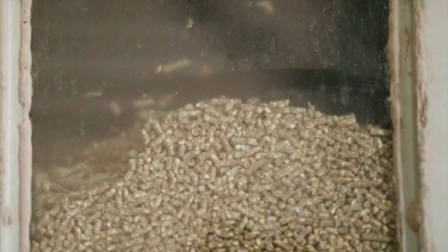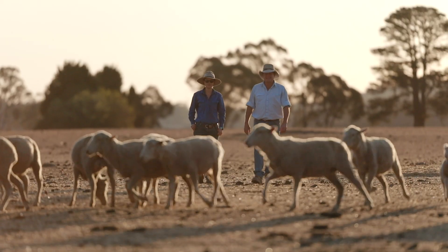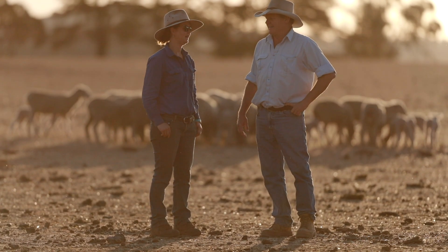We do two types of pellets for cattle and two types of pellets for sheep. One is a maintenance type pellet to carry stock through the dry times or the winters, and the other is a finishing pellet for stock people wanting to fatten to take to market.